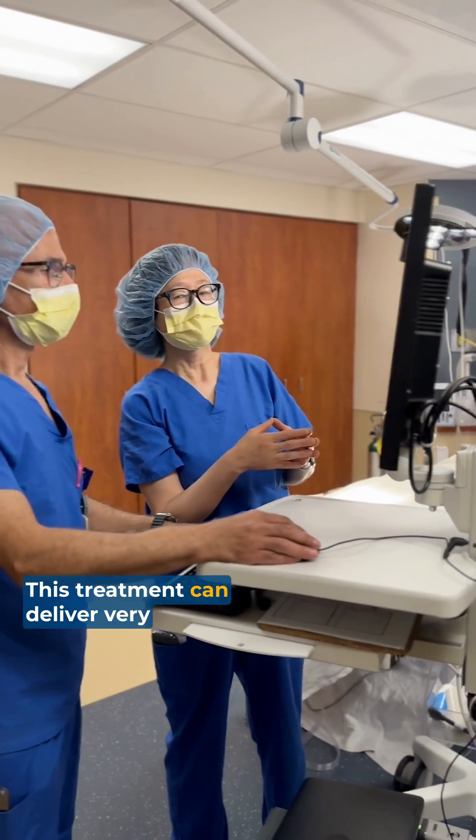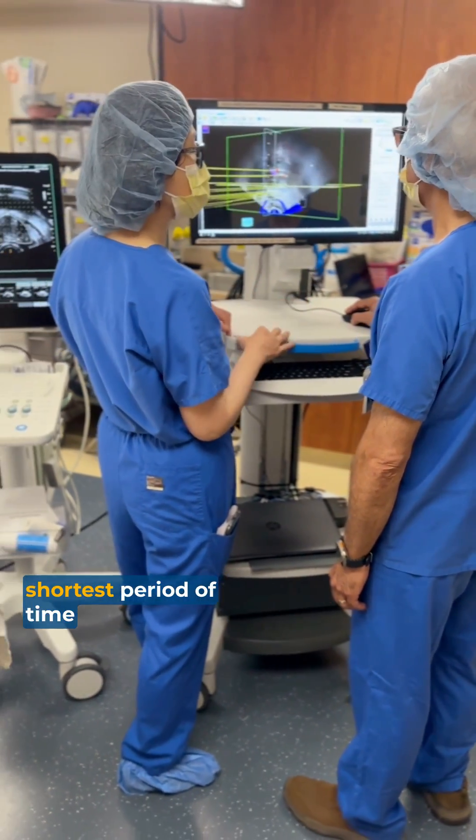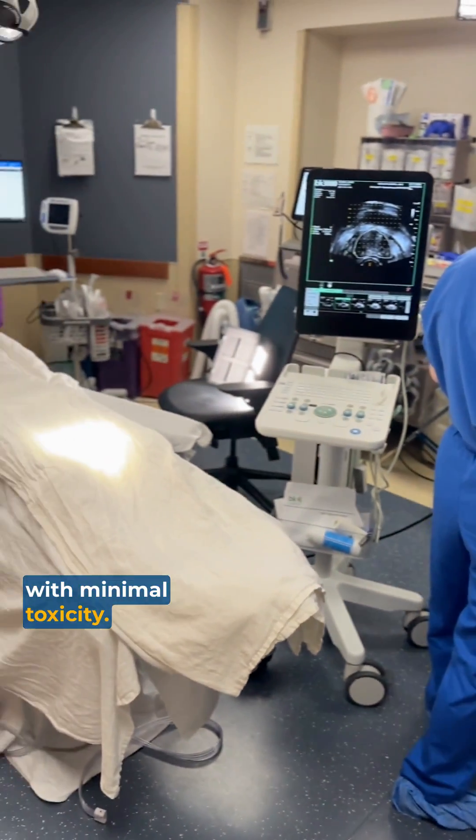This treatment can deliver a very high effective radiation dose in the shortest period of time with minimal toxicity.